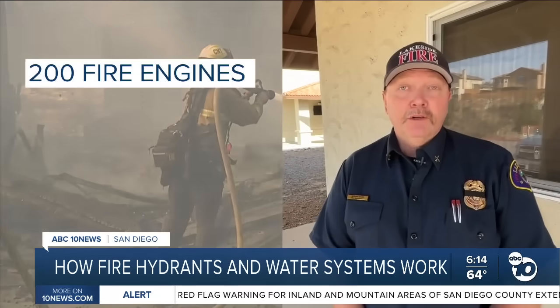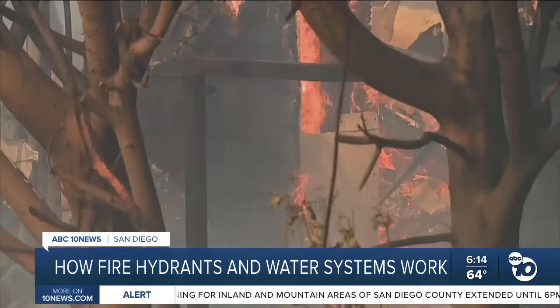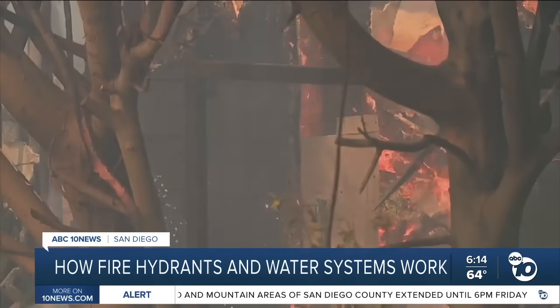Just on the Eaton fire last night, in about a 40-minute time period, they requested 40 strike teams of engines — that equates to about 200 fire engines. Just put that number alone: about 200 fire engines connected to a fire hydrant trying to get water out of the pipe at the same time. The pipes are only designed to flow so much water.